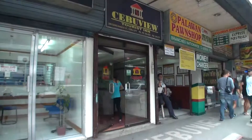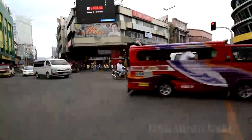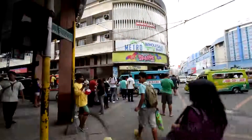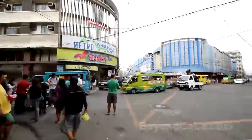Cebu View Tourist Inn is a budget friendly hotel in downtown Cebu. Downtown Cebu is a very busy area, and I actually prefer to book a hotel around Ayala or the capital area rather than downtown, although in the downtown area the rooms tend to be cheaper.